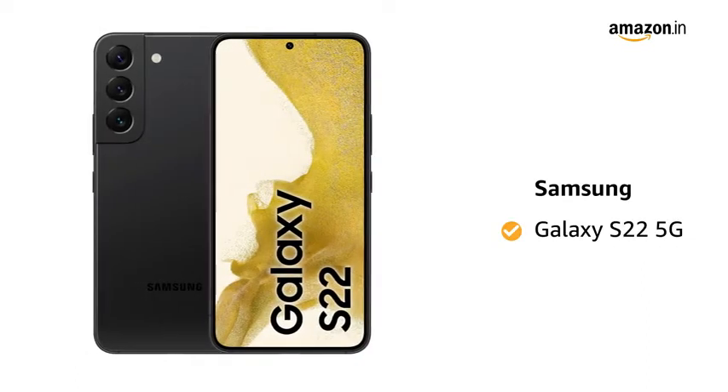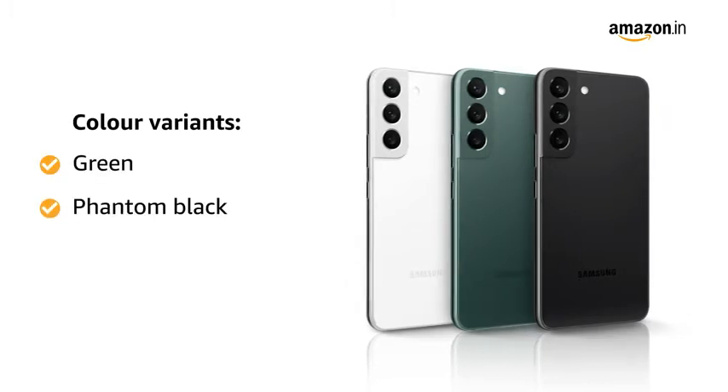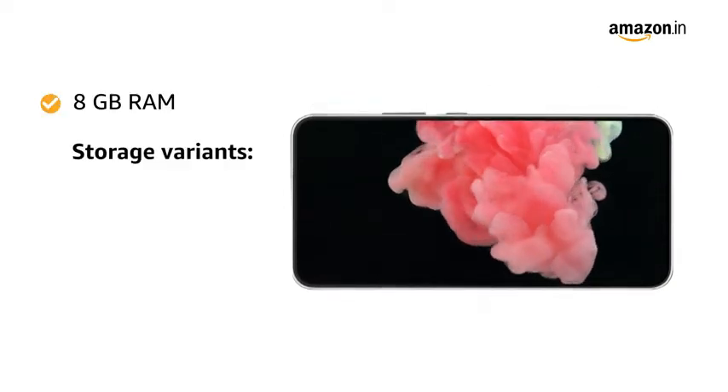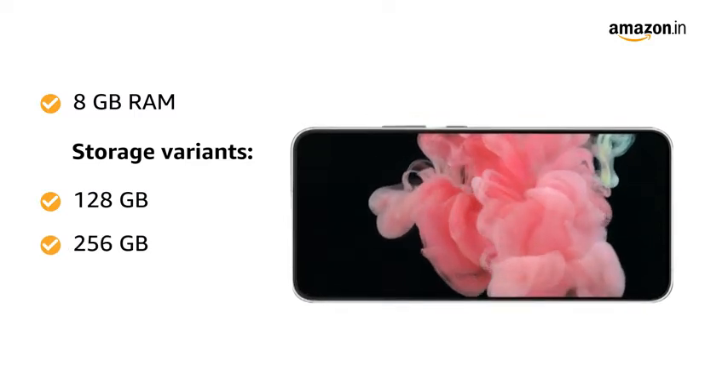Presenting Samsung Galaxy S22 5G. This smartphone comes in three color variances: green, phantom black, and phantom white. It is available with 8GB of RAM and two internal storage variances: 128GB and 256GB.